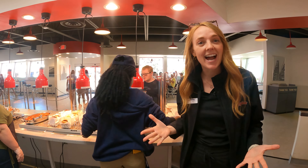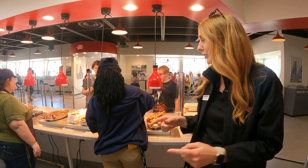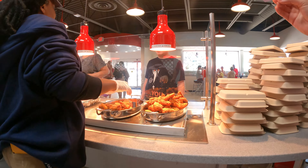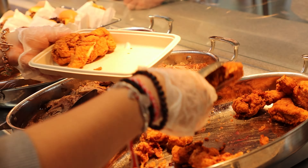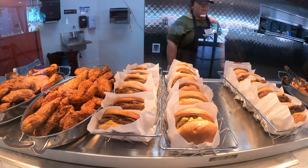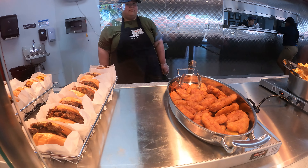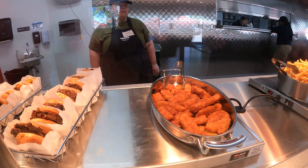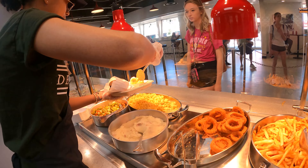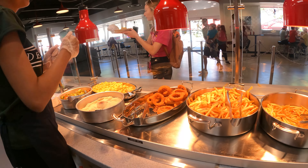We are behind the brand new Coasters serving line and we have so many new and improved items to walk you through. First is the hand-breaded chicken tenders — made fresh every single day, super crispy and delicious. Next we have the original Coasters burger but with a brand new twist: this year it's made on a double patty. Also we have walleye fingers, which is new to Coasters this year. Another awesome addition is that you get to pick your own side — french fries, onion rings, mashed potatoes, steamed vegetables, or mac and cheese.